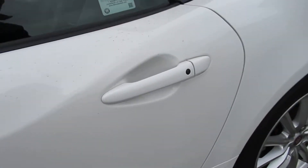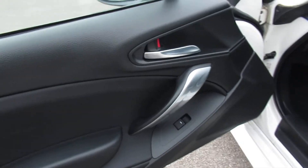17-inch wheels, keyless entry, and electric windows.